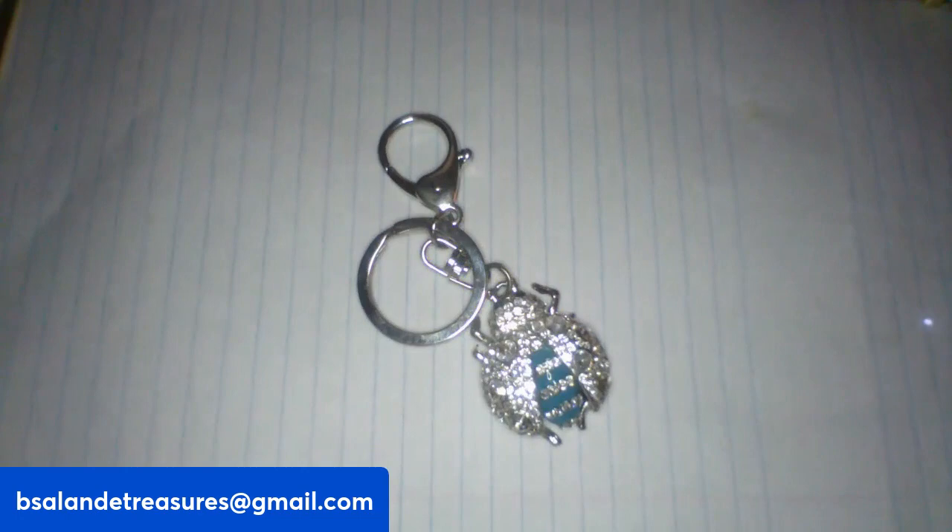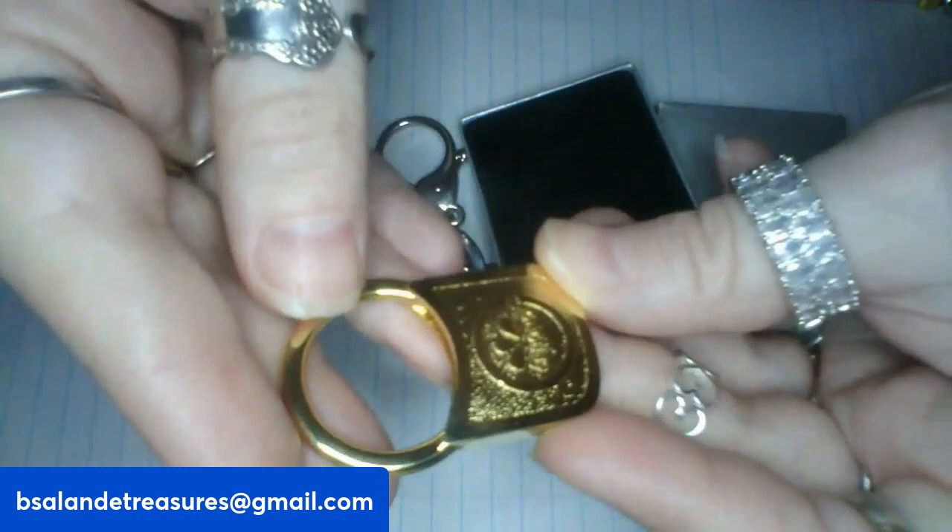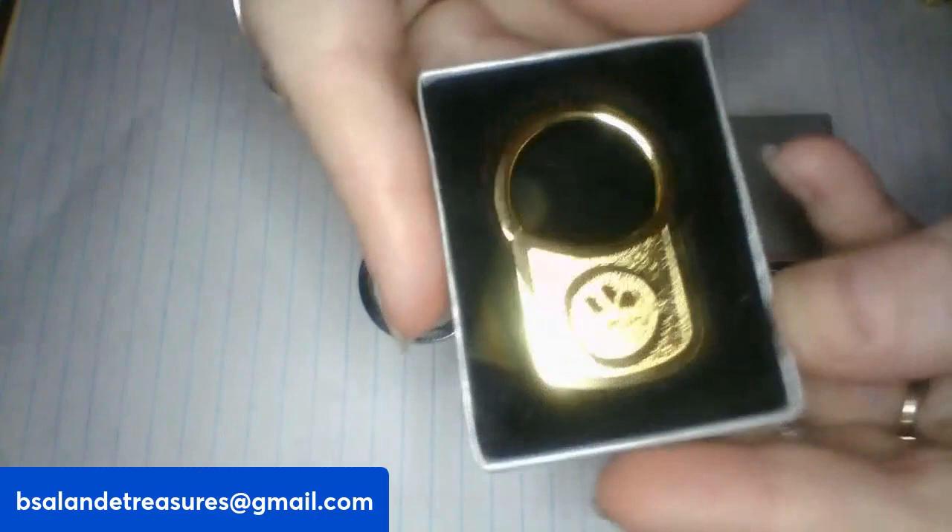For item E, I have a Barlow key chain in the box. It is an award key chain — a safety award. On the front here it says Sargrow. Very cool piece. And this one is $6 buy it now, item E.